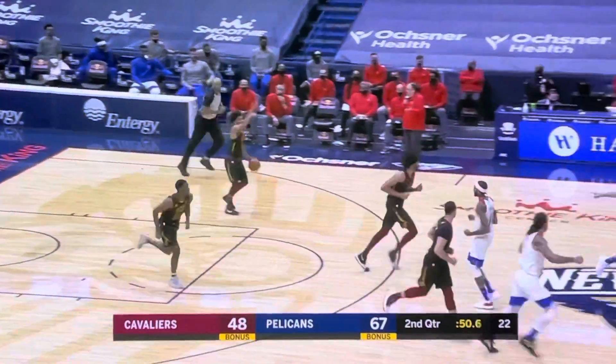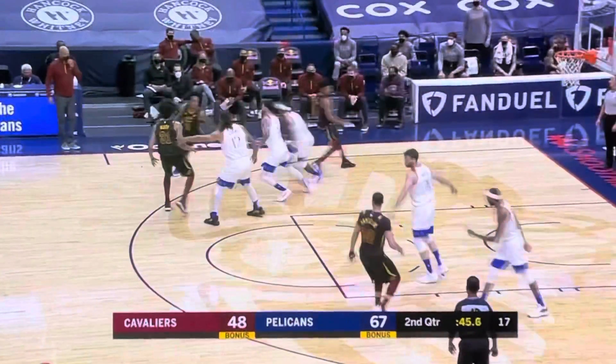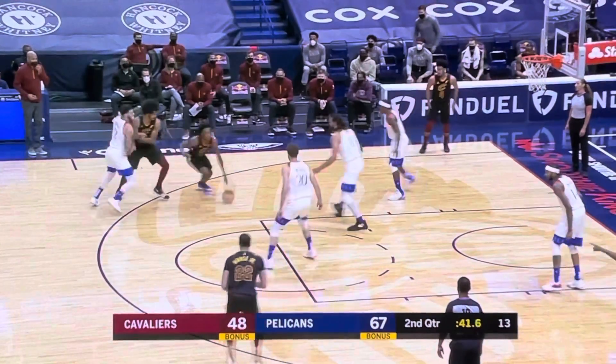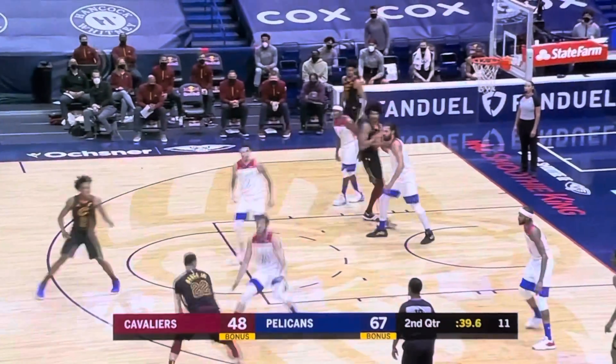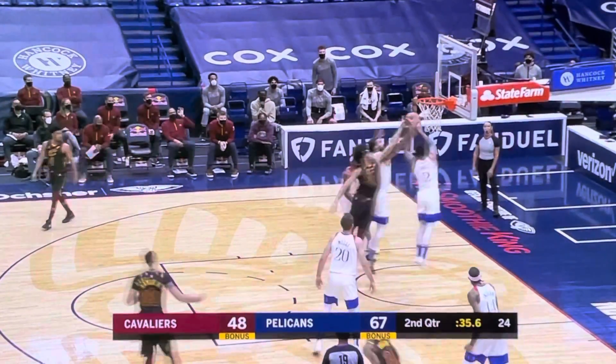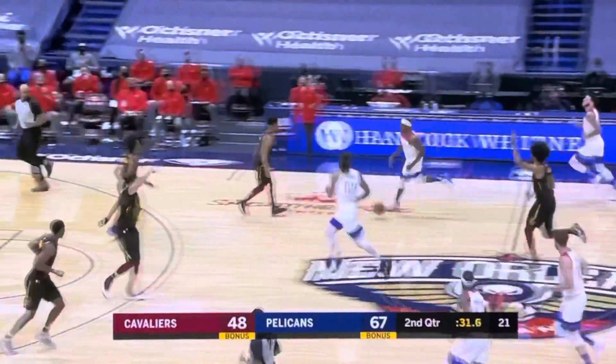Brandon Ingram, a rare miss at this point. Steven Adams stepped in early again. It'll be Larry Nance Jr. — let him take the three. Damian Dotson, who's a 28% three-point shooter — you let him take that shot as well.